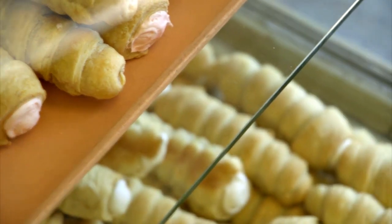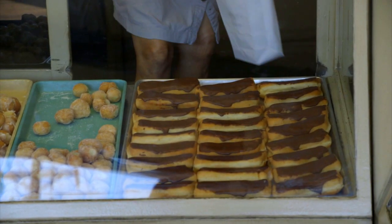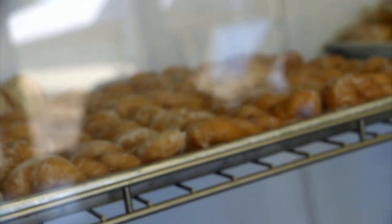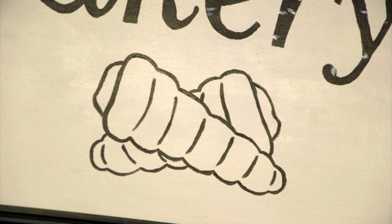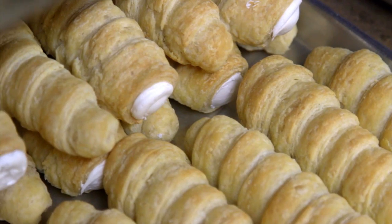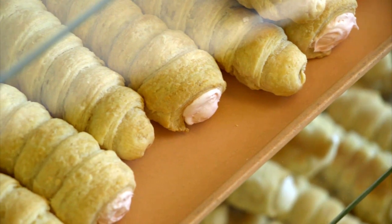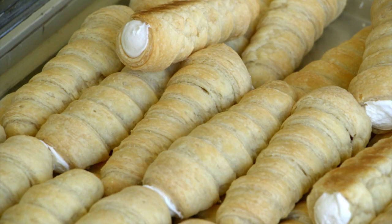Cream horns, cakes, everything's from scratch. No mixes, no frozen thaw-baked stuff. My grandpa will strike me down if I use a frozen thaw-and-bake thing. They're an interesting thing — if you can make them right, they're really good. You have to make them a thousand times before you can make them perfect. These aren't like the five-pack you buy at the store. In college, I thought those cream horns were all the same. I bought a five-pack, threw away four and a half, called my dad, and asked, can you send them in the mail?